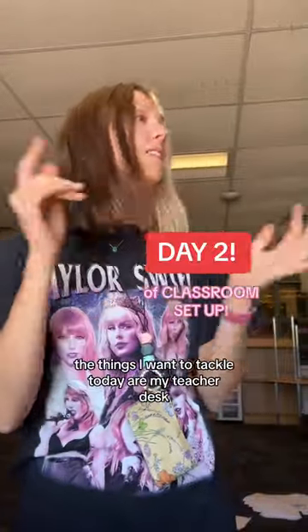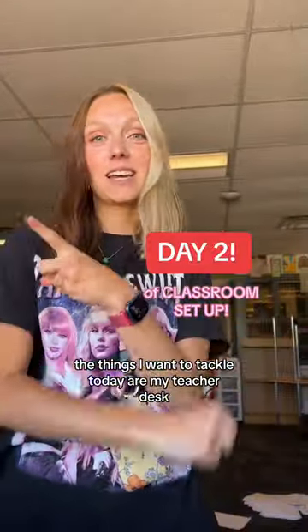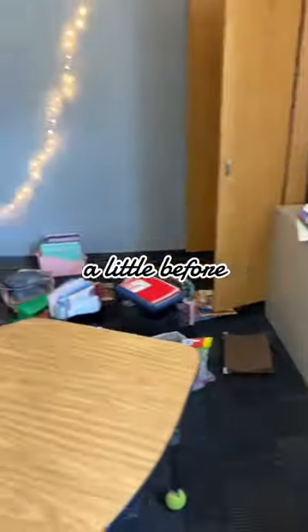All right, day two of classroom setup. The things I want to tackle today are my teacher desk, because it's a hot mess express, setting up the rest of my classroom, setting up my morning stuff, my morning bins, and assigning the books. Let's go.